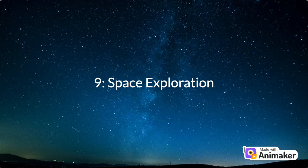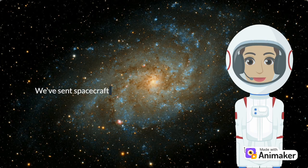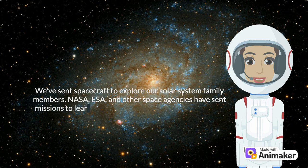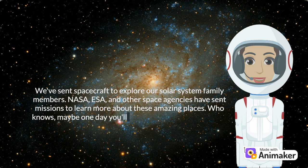Number 9: Space Exploration. We've sent spacecraft to explore our solar system family members. NASA, ESA, and other space agencies have sent missions to learn more about these amazing places. Who knows — maybe one day you'll be an astronaut exploring the cosmos.